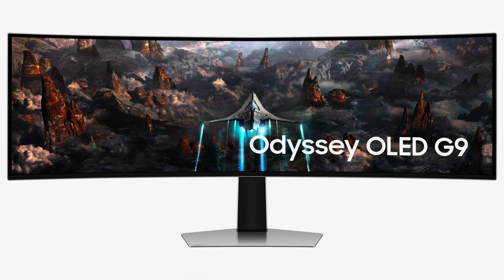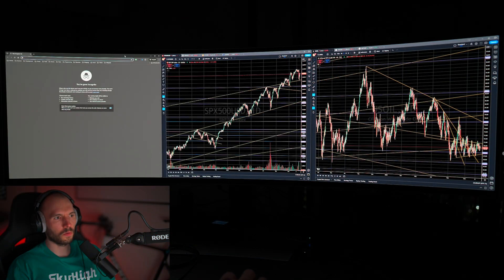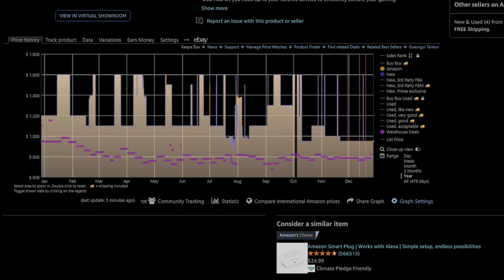It's a 49 inch Samsung G93SC and basically I just want to show you what it's like to play games on it, what it's like to use it for productivity or office work, or just general use of a screen this wide. For people who are shopping for a screen right now, I think it would be interesting to see exactly how you use a screen this wide.